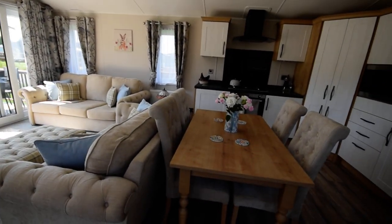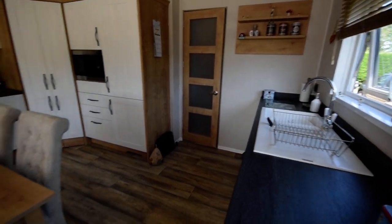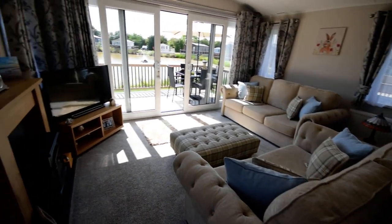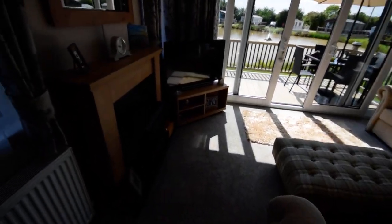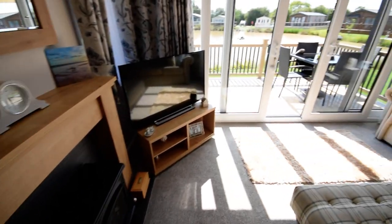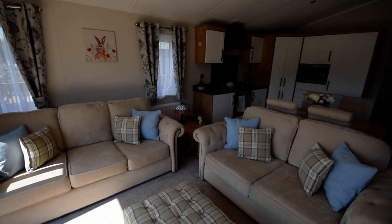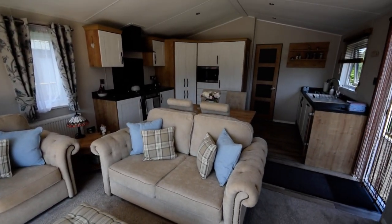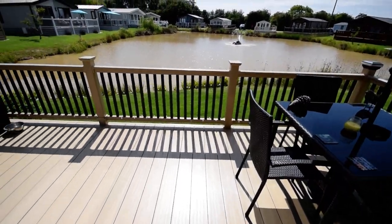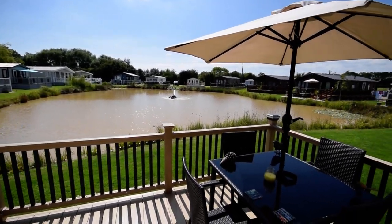So I've come into a lovely open plan kitchen, dining and living room. You can see we've got a nice feature fireplace, and out onto a lovely deck. Such a lovely location.